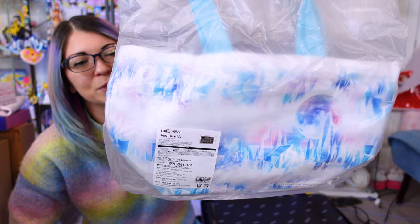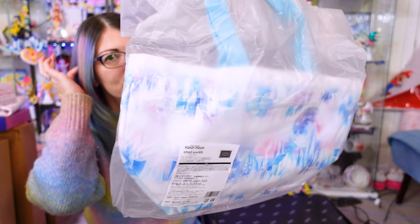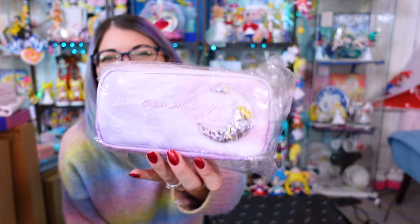This is a tote bag that was also from Small Worlds. It's basically a Crystal Palace type of print. It has this really beautiful print of Neo Queen Serenity and King Endymion on it, as well as Crystal Tokyo. And no surprise — another pouch. But it's cool, it has like glitter in there. It's pretty. It says Moon Crisis Makeup.